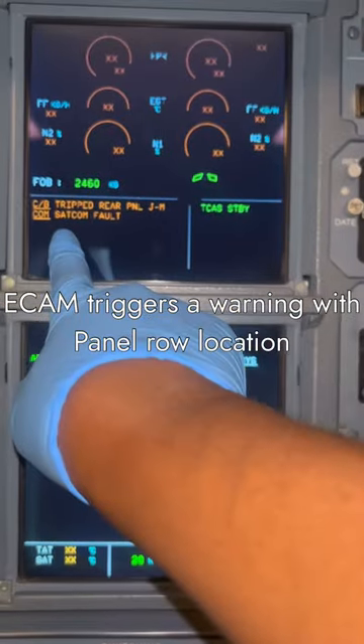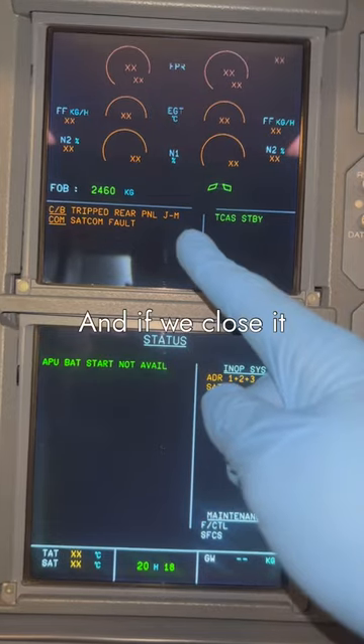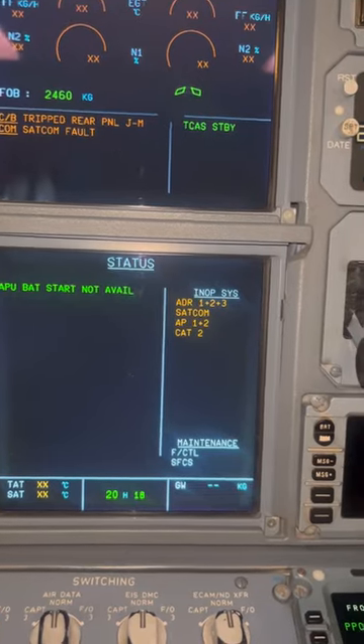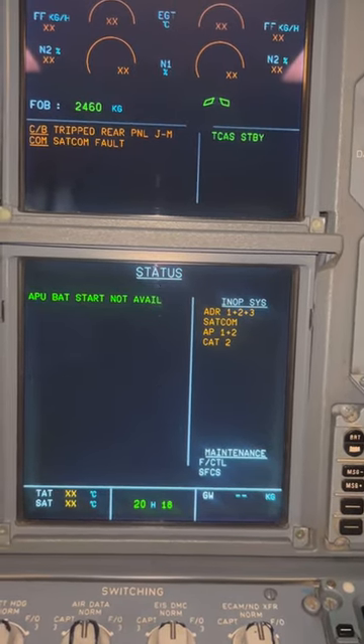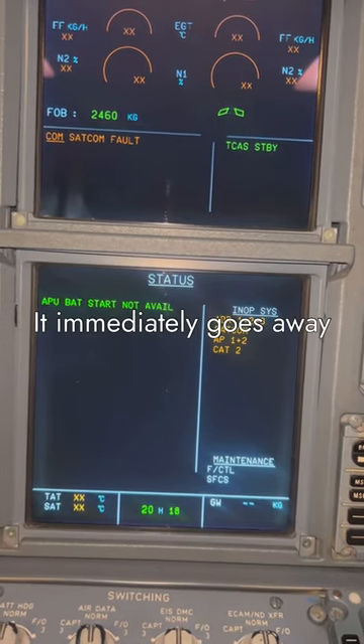The ECAM triggers a warning. The warning appears on the aircraft displays with the panel location. So if you close it, what happens? Let's check — it goes away. Once you close it, the warning goes away immediately when you restore the CB.